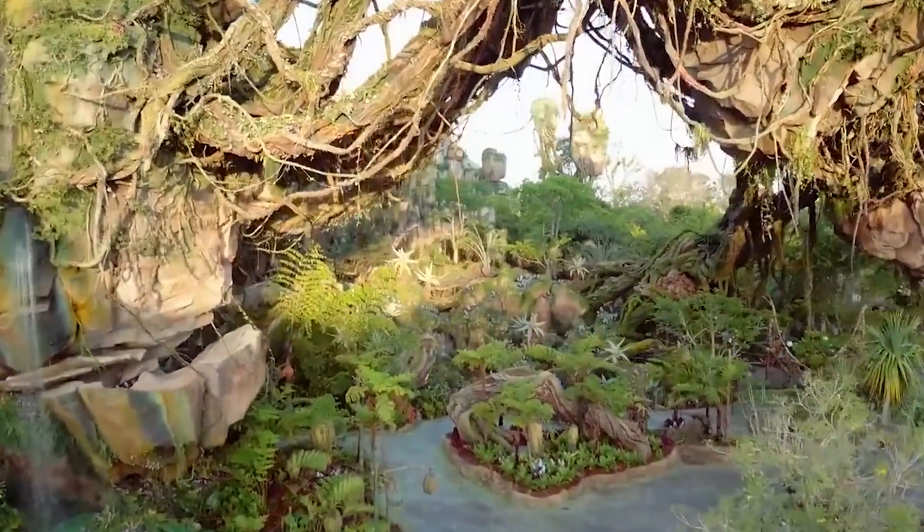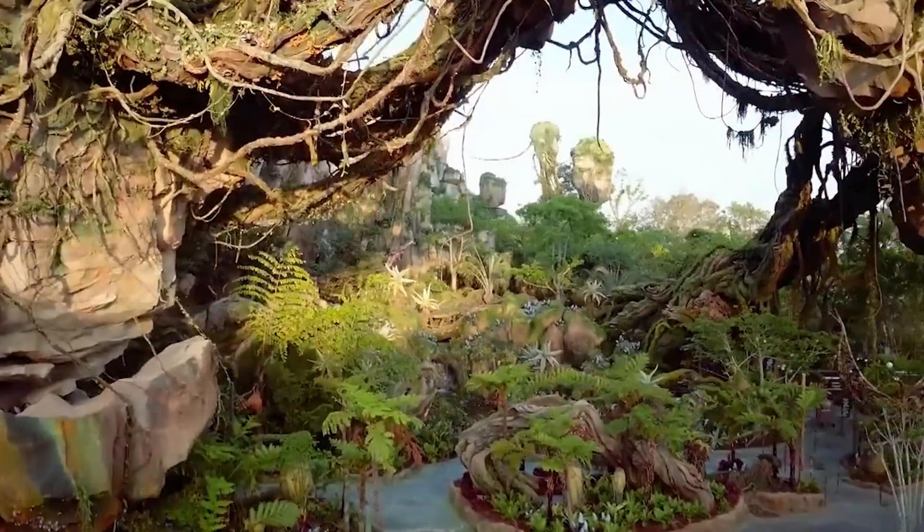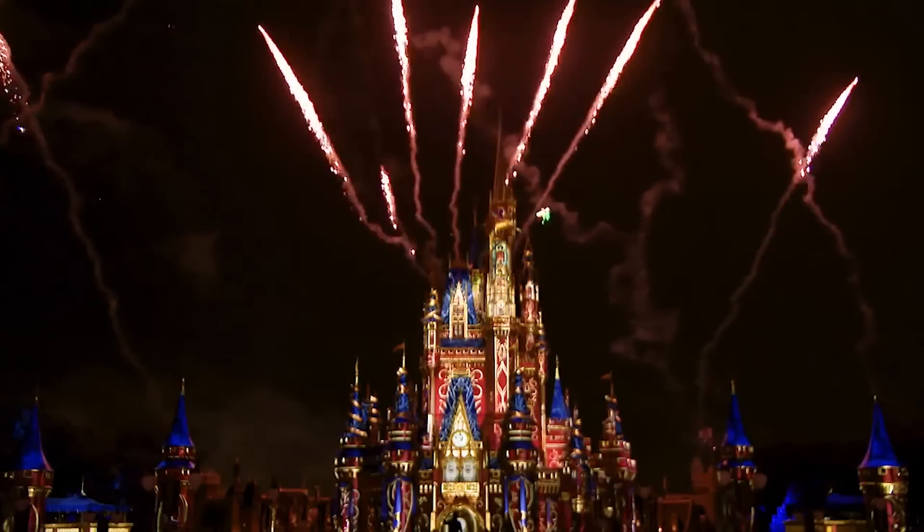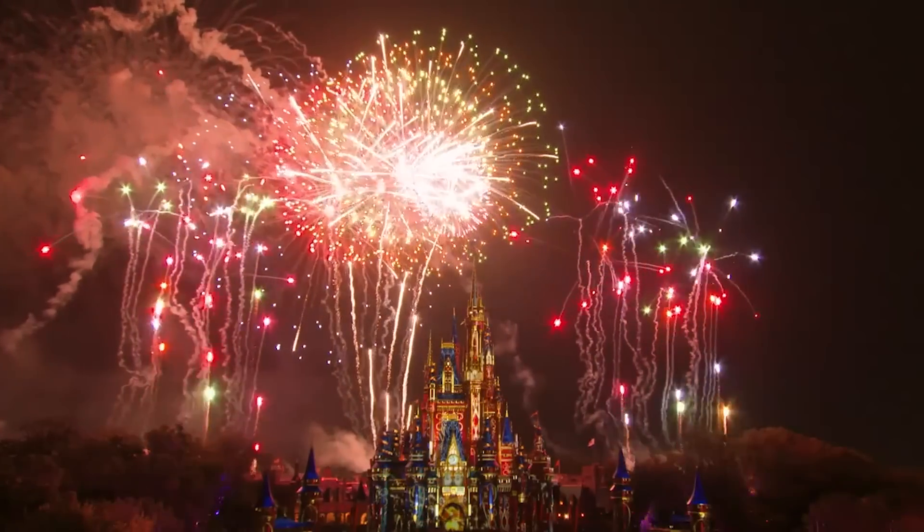Disney World has brand new park changes that are gonna make your Disney World trip look way different than before, so don't be caught in the dark. Find out what Disney World changes have happened, are happening, and will happen today on DFBGuide.